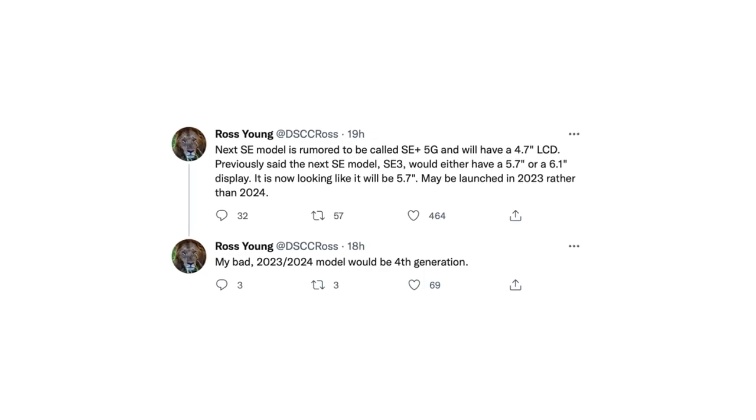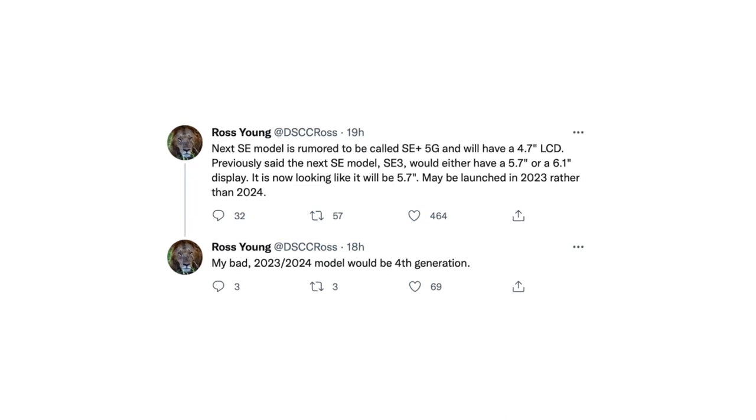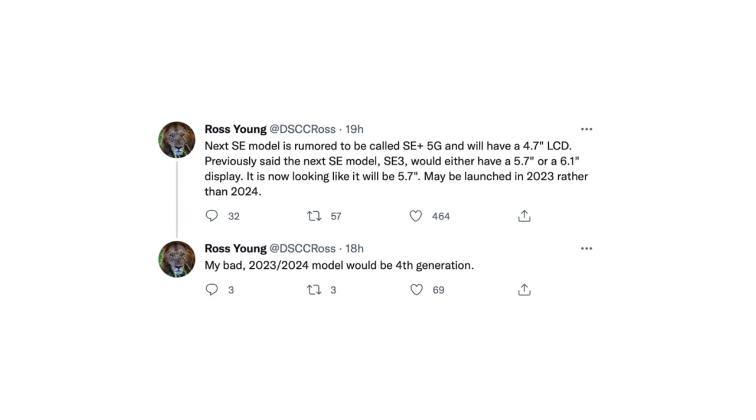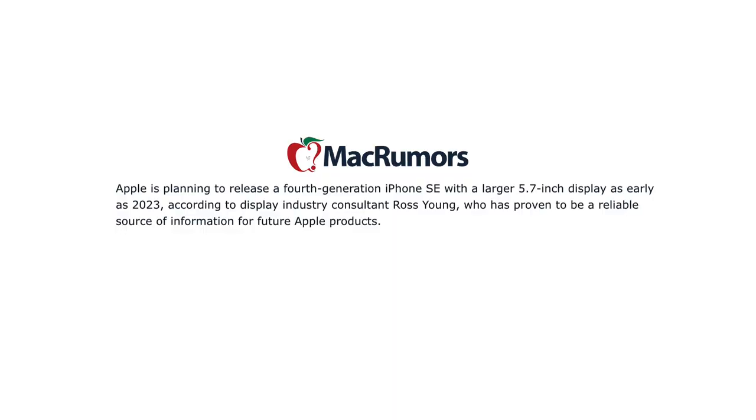In one of his most recent tweets, Ross Young revealed that there will indeed be a model with a bigger display, debating between 5.7 and 6.1 inch screen. This was in line with a few reports made by other renowned industry insiders. Nevertheless, Ross seems certain that the 5.7 inch variant will be the one used in this model.